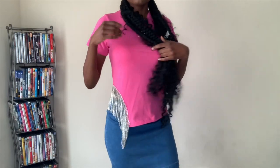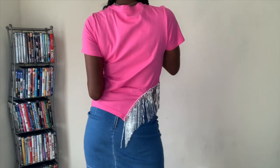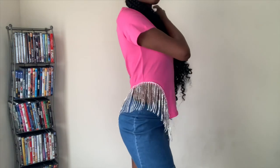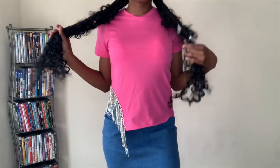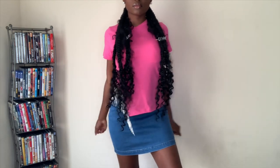This is another casual outfit. I paired this cute top with rhinestones on the side with a denim skirt, but you can also pair it with jeans — I feel like it'll look better with jeans. It's a cute casual top that looks really plain until you turn to the side and see the beautiful rhinestones.